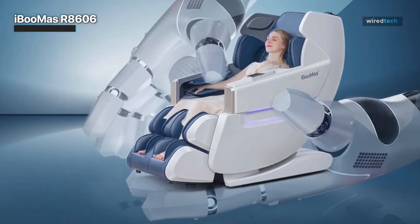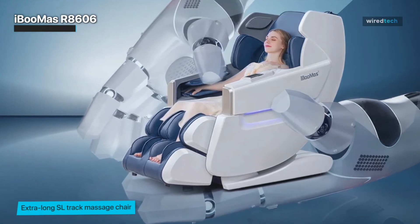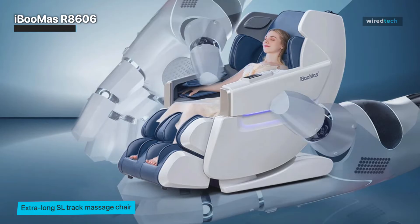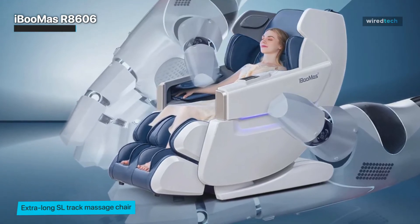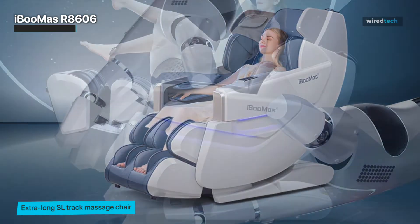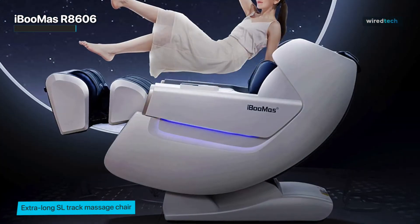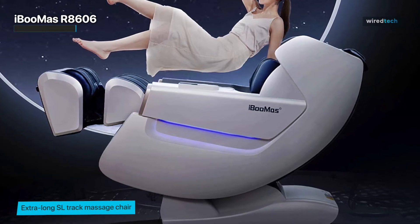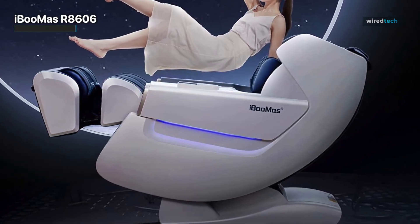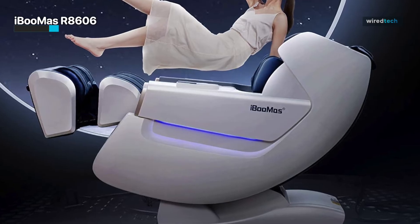The USB port and Bluetooth connectivity allow you to connect your devices and enjoy your favorite music or movies while you relax. Its sleek and modern design makes it the perfect addition to any home or office. Whether you want to relax after a long day or alleviate muscle tension, the iBoomas massage chair is the ultimate solution for all your massage needs.